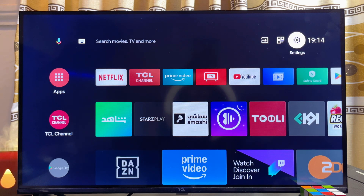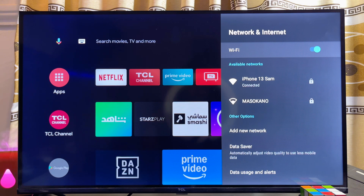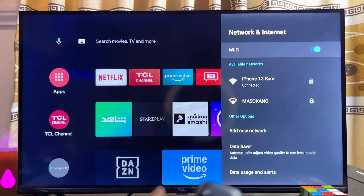Once you're done, go back to the home screen and open up the Settings again. From here you should find that the Wi-Fi limited connection issue is no longer showing on your TCL smart TV.